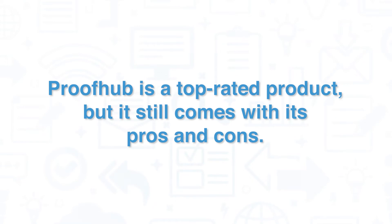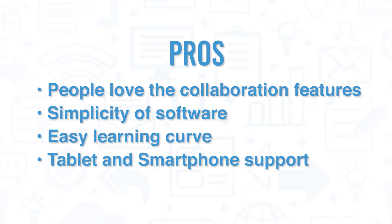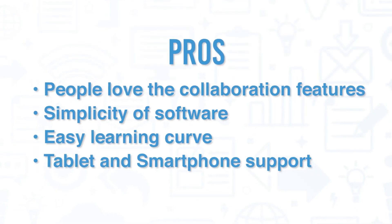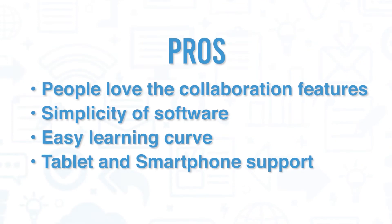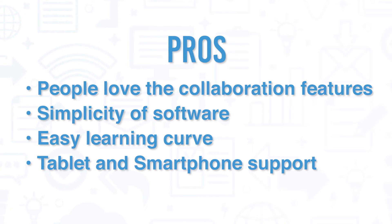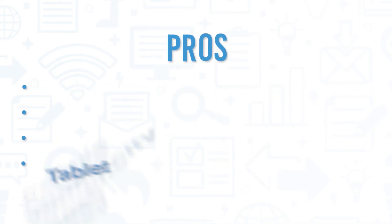Pros and cons: ProofHub is a top-rated product, but it still comes with its pros and cons. On the pros side, people love the collaboration features of ProofHub, which are designed to make it easier for teams to communicate and brainstorm ideas in a variety of ways. Multiple users have commented on the simplicity of the software, stating that it has quite an easy learning curve. Users also love that the software can be used on the go via a tablet or smartphone.